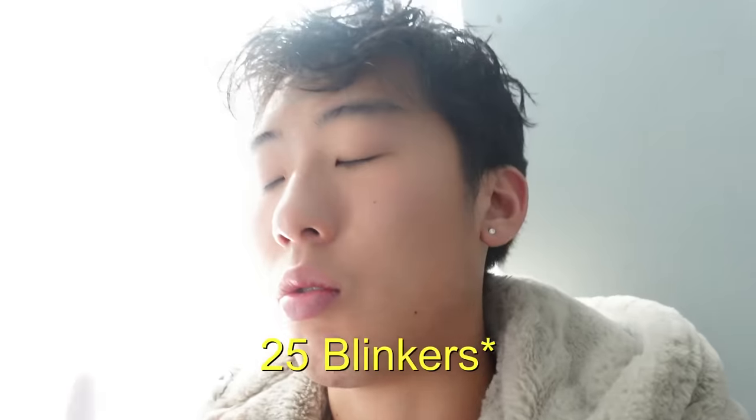Yo, what up my chickens, it's your boy Blazin' Asian, and today we're going to be taking 24 blinkers — one blinker for every hour of the day. The thing is, I don't want to stay up 24 hours, so the solution is to take a blinker every 30 minutes from 12 p.m. to 12 a.m., and that is 24 blinkers.